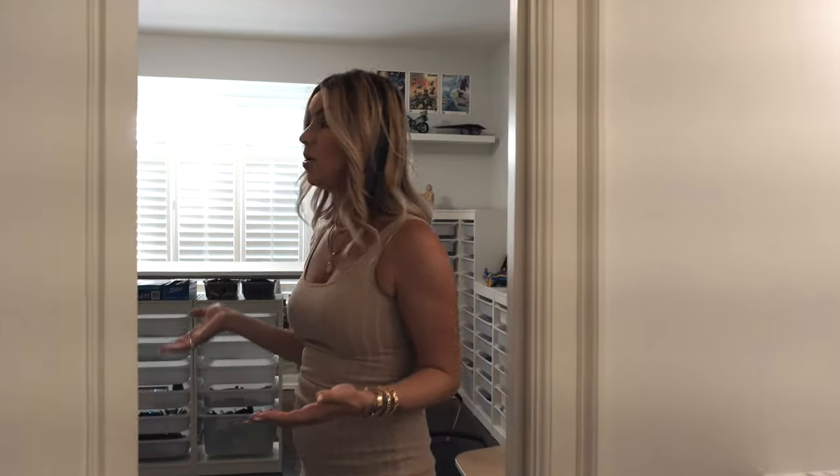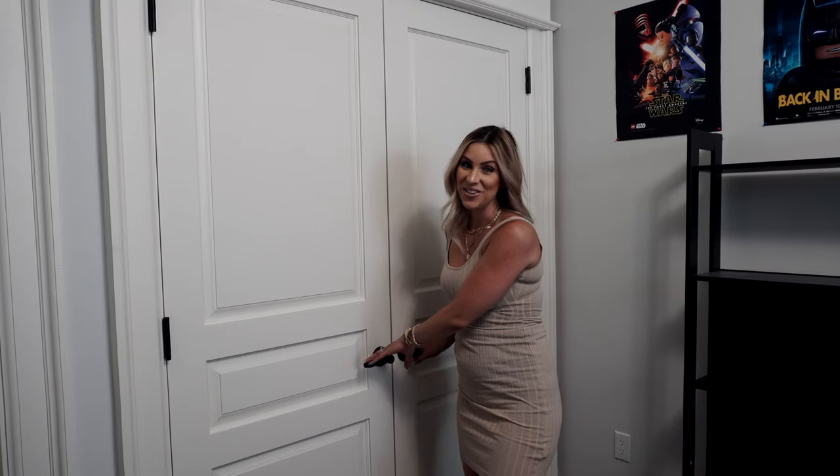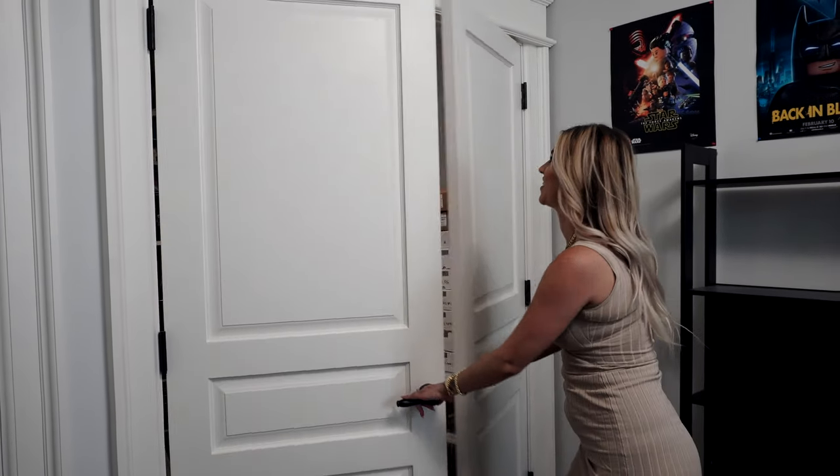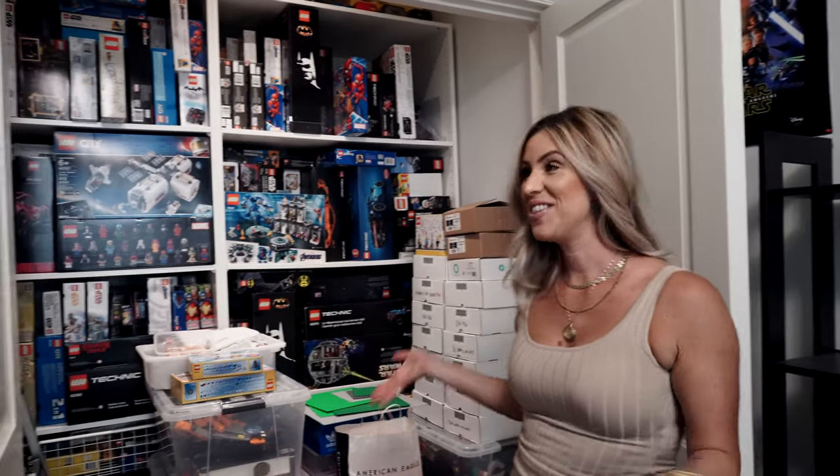And then this is one of the next bedrooms. As you can see, it's being used more as a workshop slash collector's room. Check out what's in this closet — if you've ever liked Lego, this is probably all of the Lego that you could ever see in your life.